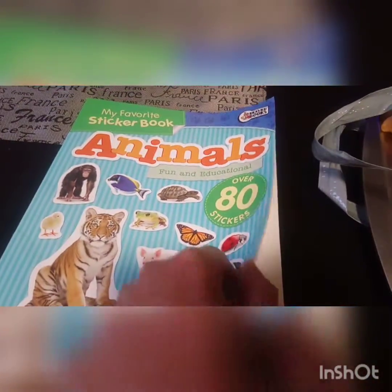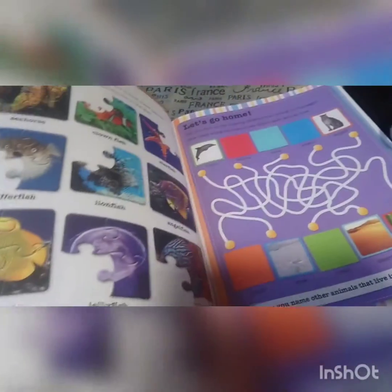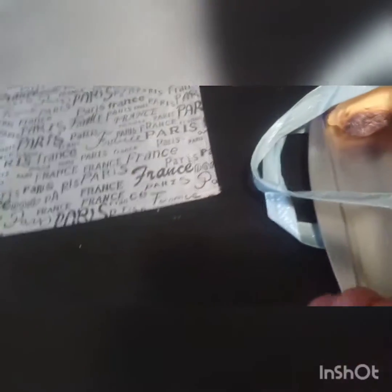Next is another workbook — this one is animals. It has 80 stickers and different little activities, like placing butterflies and counting how many there are of the different ones. There's also a little maze and a missing puzzle piece activity. Super cute item.